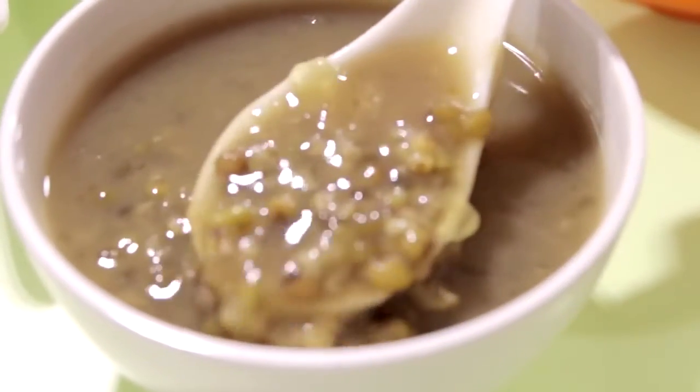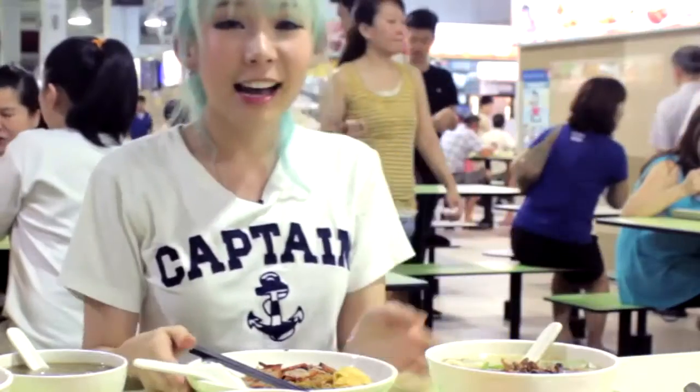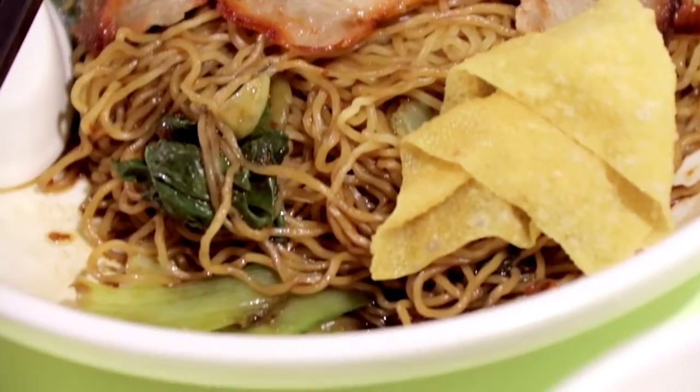For dessert I have the green bean soup, which is not only good for health — the store also sells a lot of other traditional desserts. And last but not least, this wonton mee, which I heard from online reviews is quite good, so I'm really excited to try it out. Let's dig in!